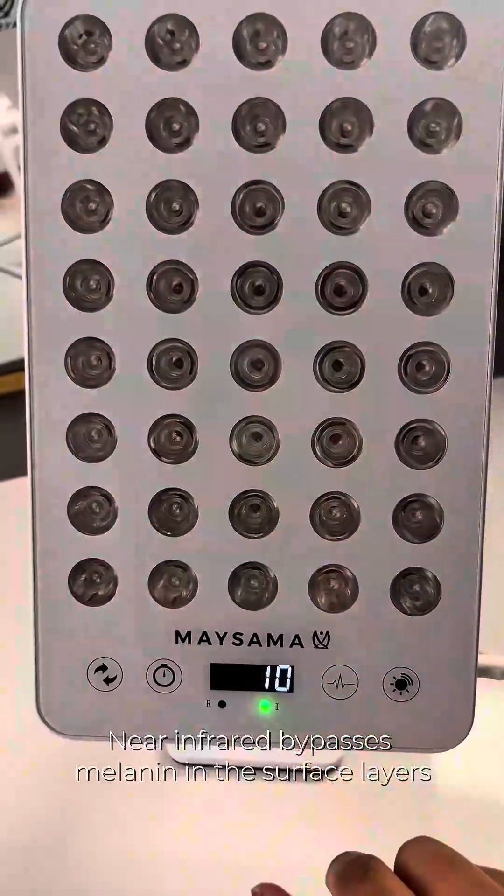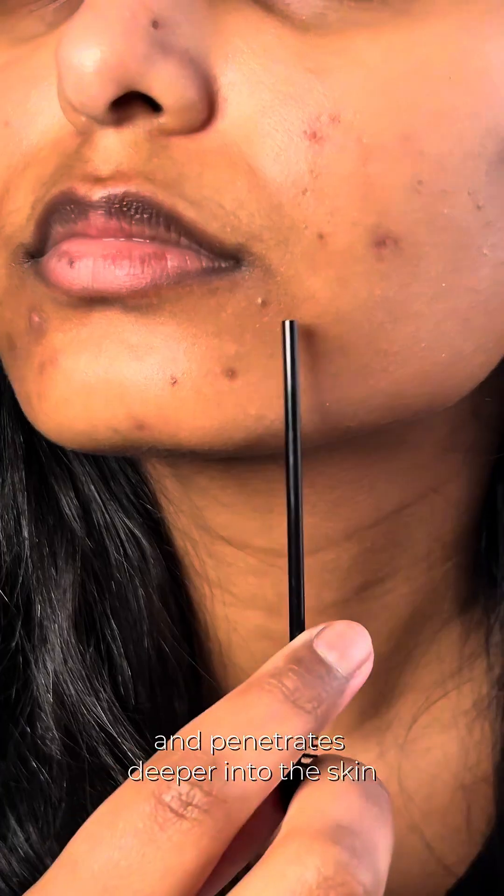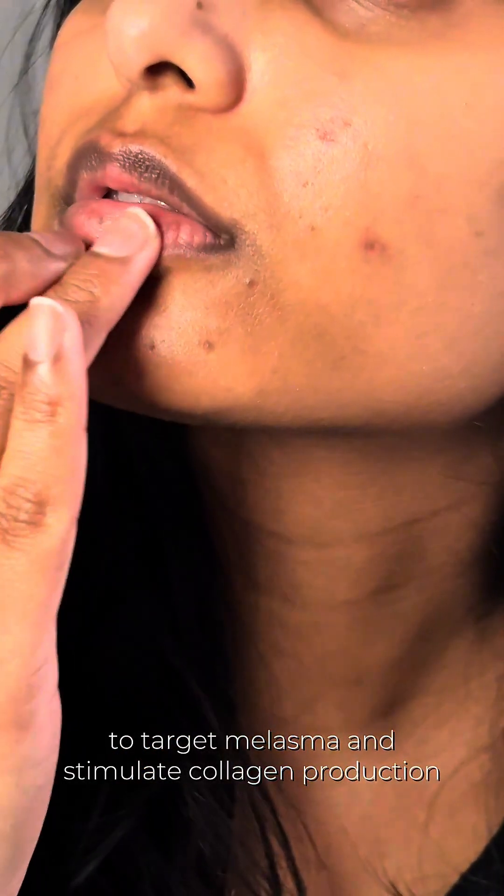The NIR setting bypasses melanin in the surface layers and penetrates deeper into your skin to target melasma and stimulate collagen production.